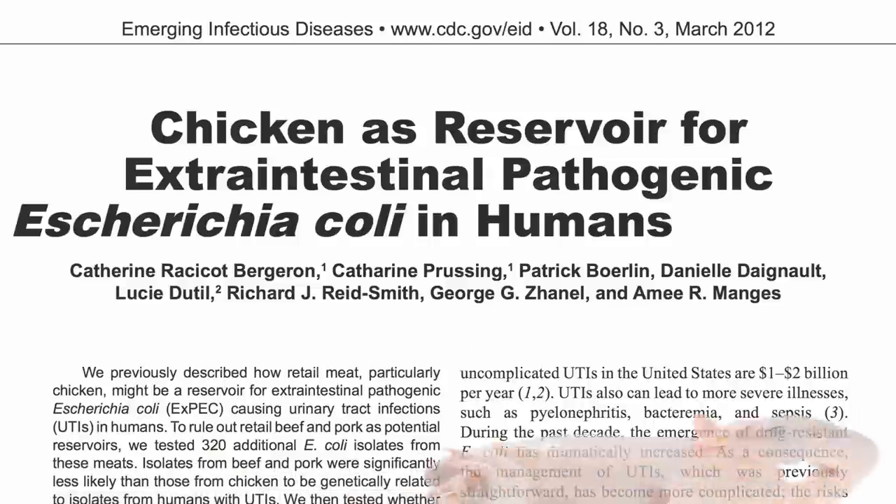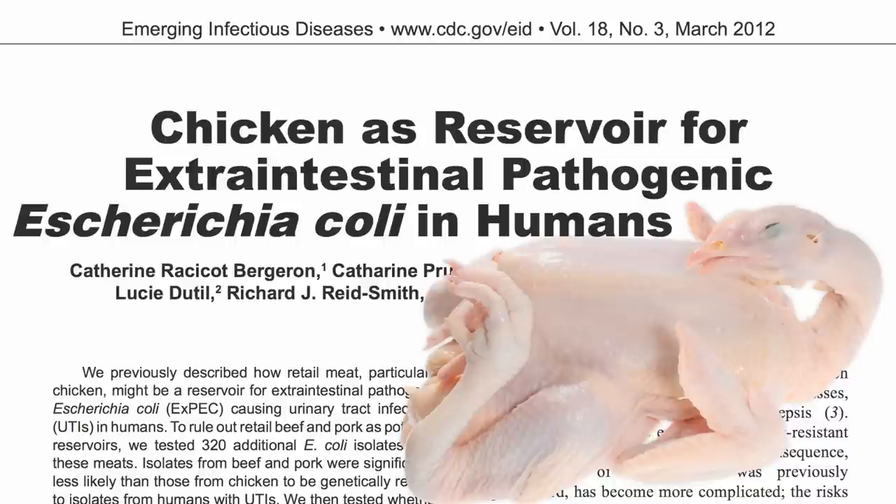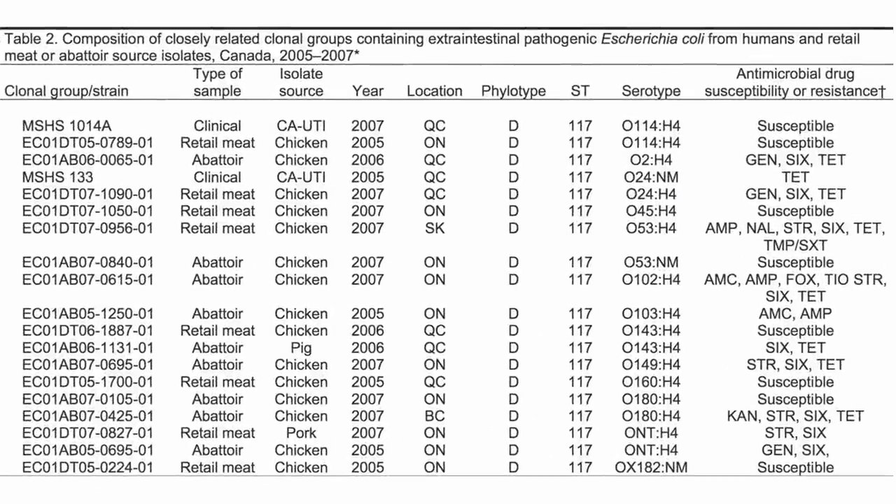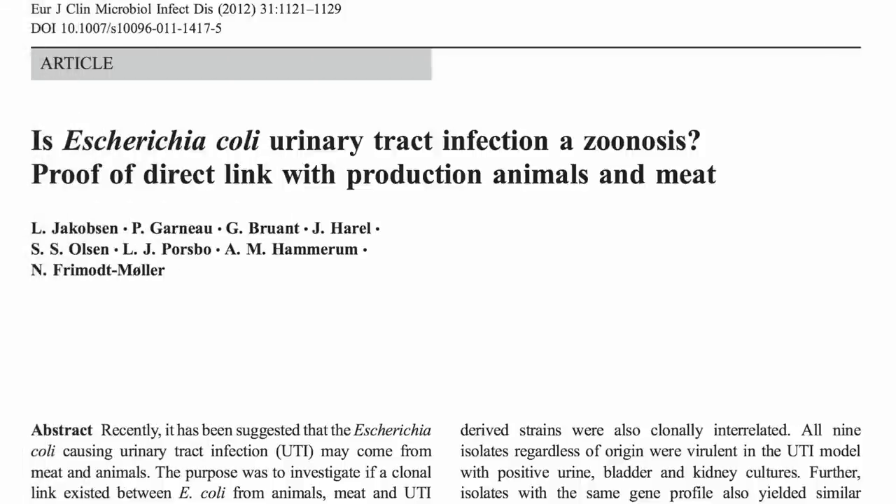Chicken. Researchers were able to capture these extra-intestinal — meaning outside of the gut — pathogenic, disease-causing E. coli straight from the slaughterhouse, to the meat, to the urine specimens obtained from infected women. We now have proof of a direct link between farm animals, meat, and bladder infections.